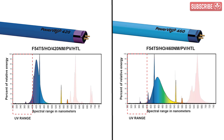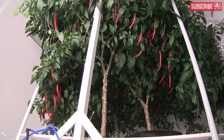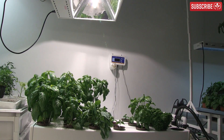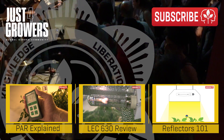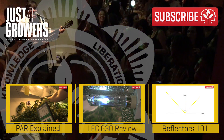Plants grown in full-spectrum, or at least broader spectrum, tend to be more structurally sound, more disease-resistant, and have better tastes and aromas. Remember, folks, it's not just all about power and photon count — it's about spectral quality, too. Let me know your questions and comments below. This is Everest in a full spectrum of white light, out.